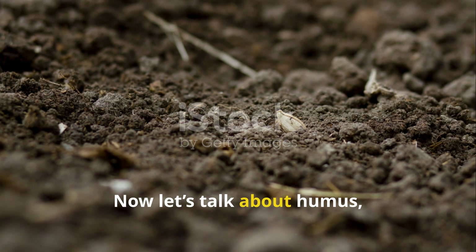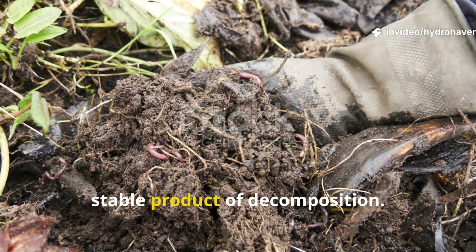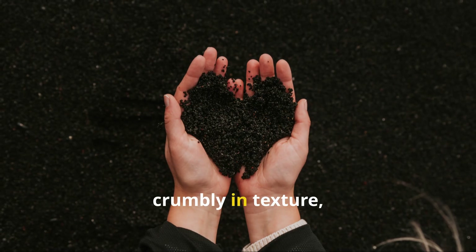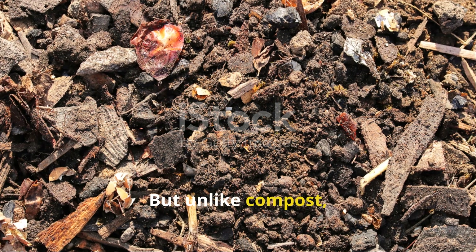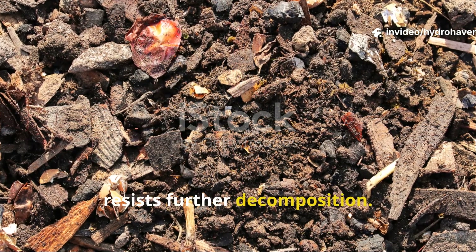Now let's talk about humus, the quiet champion of soil fertility. Humus is the final stable product of decomposition. It's dark brown to black in color, crumbly in texture, and rich in carbon compounds. But unlike compost, humus has gone through every stage of breakdown and reached a point where it resists further decomposition.